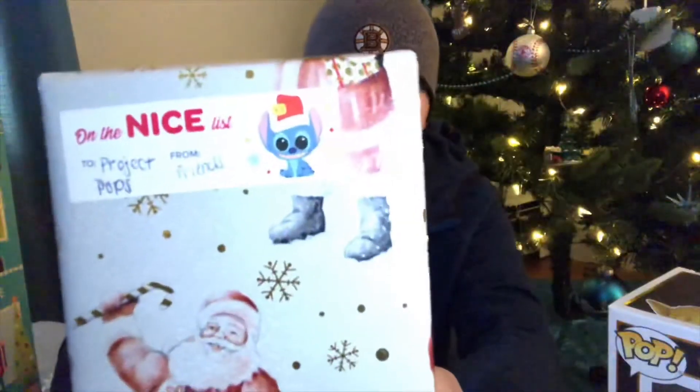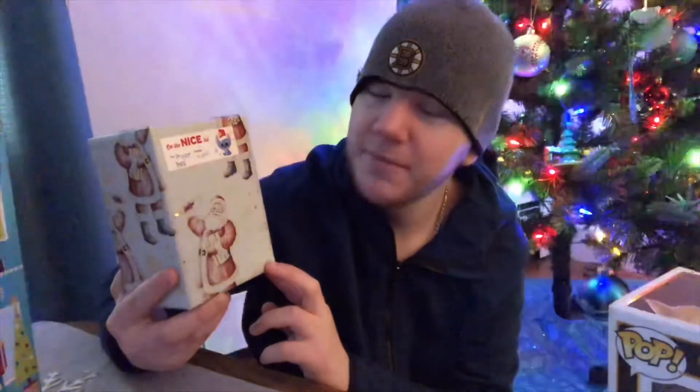This one I do not know what it is. They said, open this one up on your channel. Apparently I won the nice list. It says, two Project Pops from Friends — because you know, they're my friends and they like it when I call them Friends.